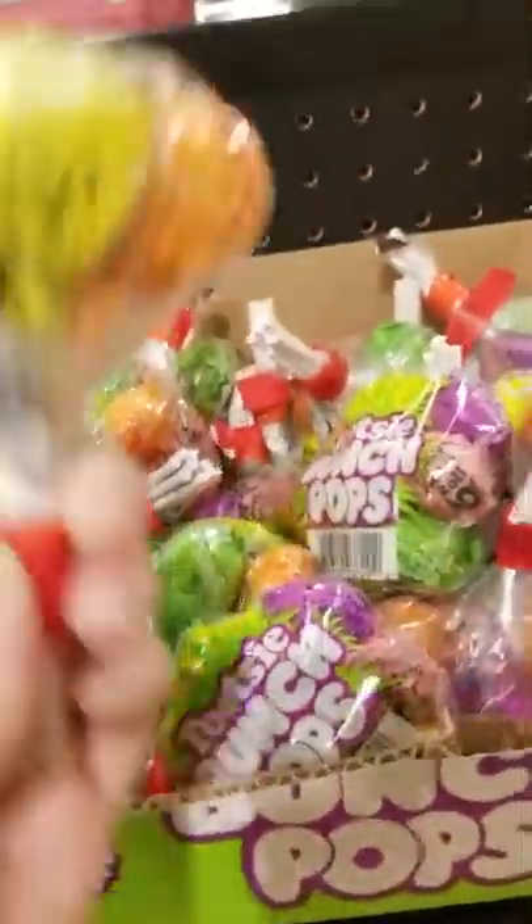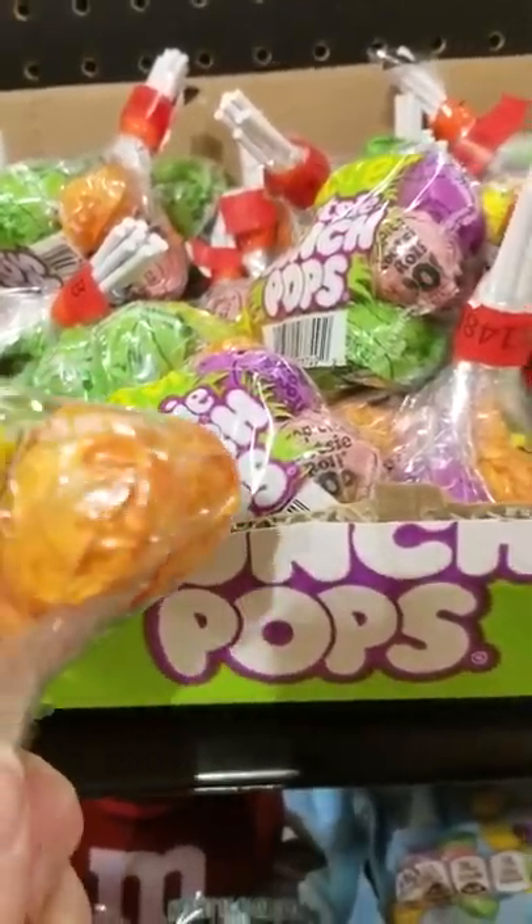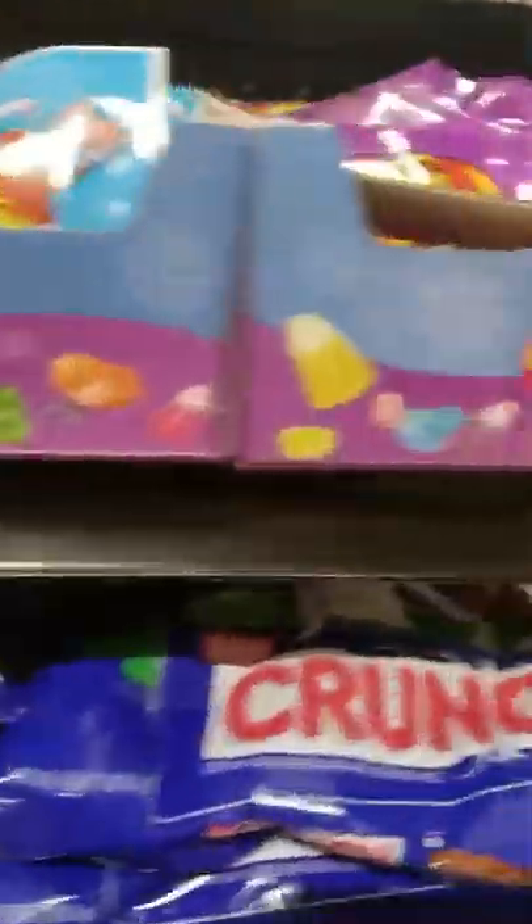So we don't do bubble gum — our bunny doesn't. These are Tootsie Pops, ten for ten. I wonder if you gotta buy ten to get that price — that's kind of weird. And they got cotton candy. We already saw they got jelly belly. Ooh, they got Star Wars ones — those awful Bean Boozle ones.